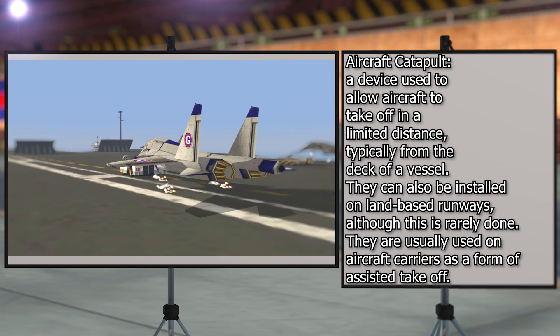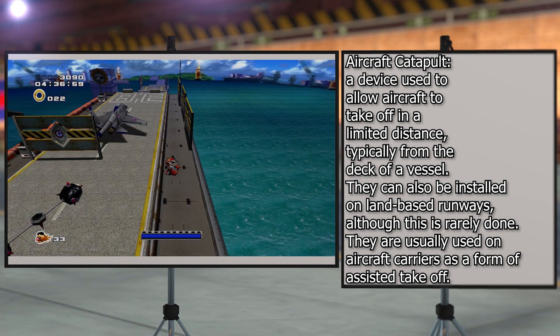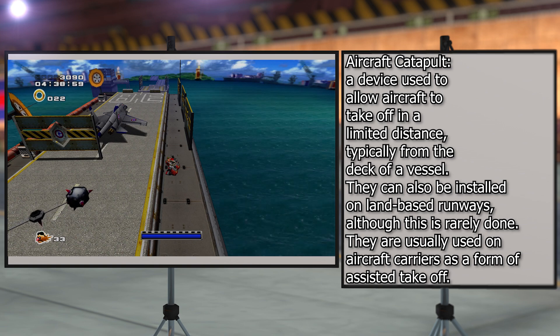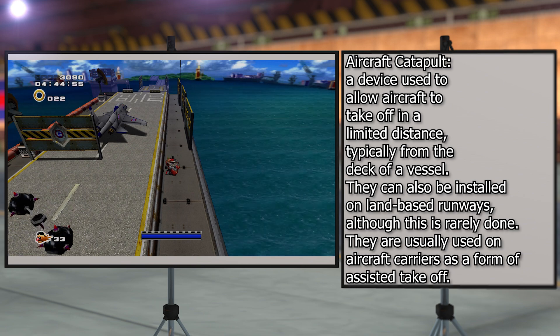So it actually makes sense that they would just have a small runway or platform for these VTOL-only capable aircraft to take off from. Just point the aircraft carrier flight deck into the oncoming wind, and allow that to assist in the aircraft's vertical takeoff and landing capabilities.